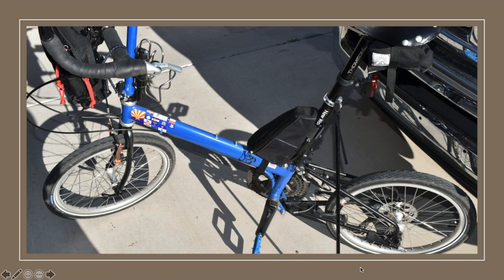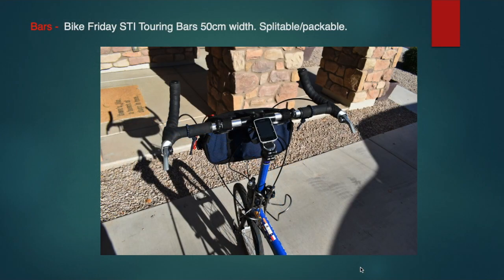Here's another angle of the bike, and then the cockpit. I went with the Bike Friday STI touring bars, which actually break down — they split in half. At the time I was first looking to get this bike, I was interested in these bars but just didn't find a lot of information or pictures of them, so I thought I'd include them in this review.